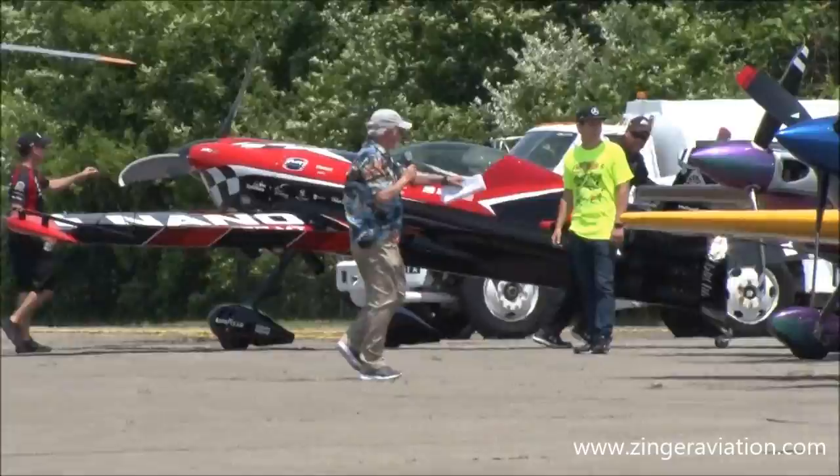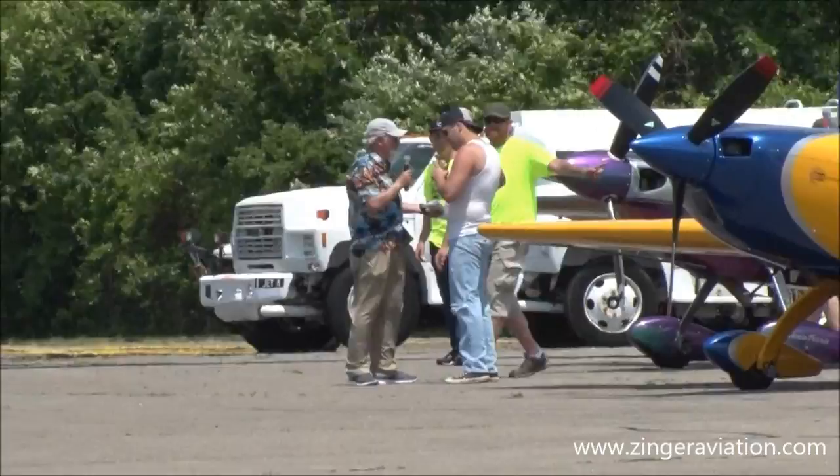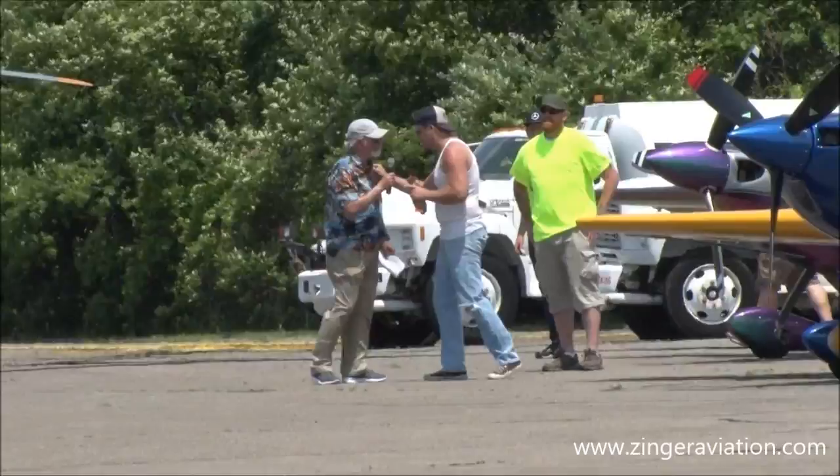Ah, there it is. Whoa, what's this? Whoa, hold it. You got to get back. Hey, hey, hey. You promised me an airplane ride three hours ago — I want my airplane ride. Wait a minute, we got an air show going on. We can't do it right now. No, you promised me an airplane.